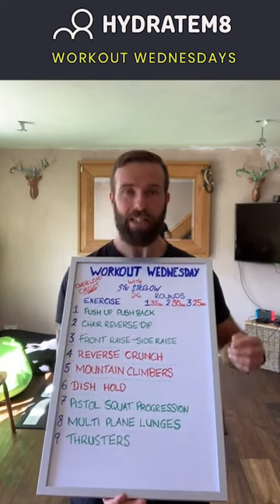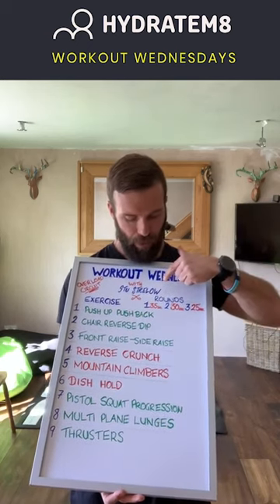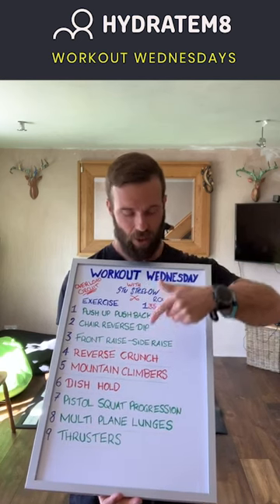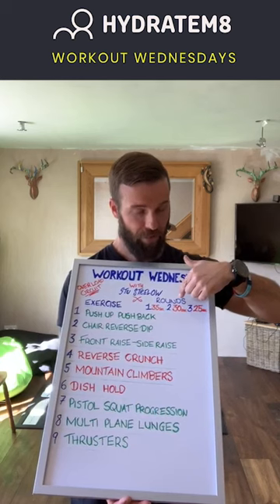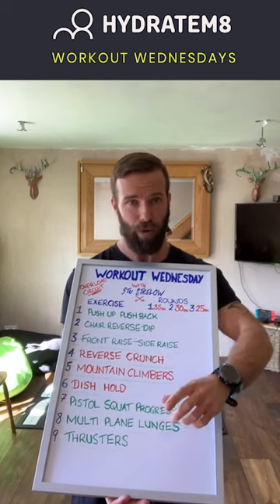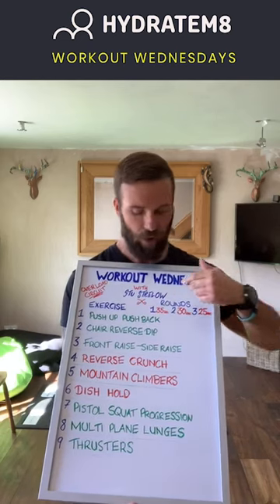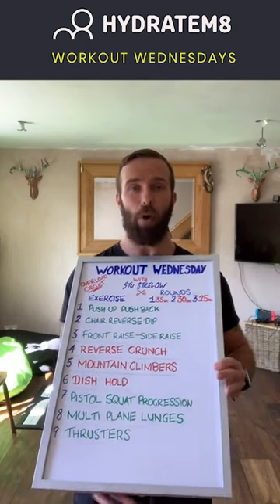The way it's going to work is similar to workout one, week one — cast your minds back to that. I've given you three rounds. The first round is 35 seconds per exercise, then two minutes break. Round two is 30 seconds per exercise all the way down, then two minutes break again. And the last round is 25 seconds per exercise all the way down to the end. And that will be the end of the workout.